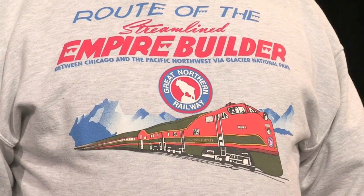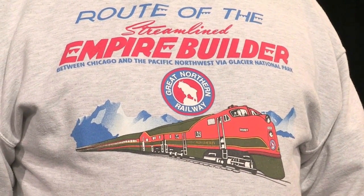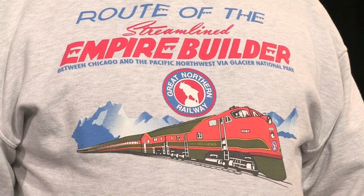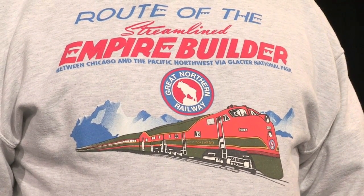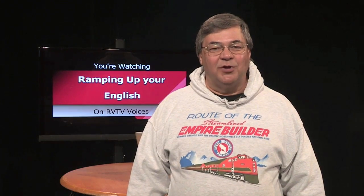The image on my sweatshirt is that of the Empire Builder, a passenger train established by the Great Northern Railroad. Today, it's still run by Amtrak as the Empire Builder. It's an example of a passenger train, the subject of this video clip. Watch and enjoy.